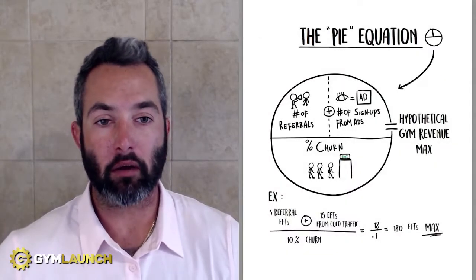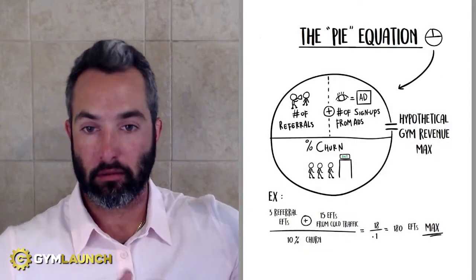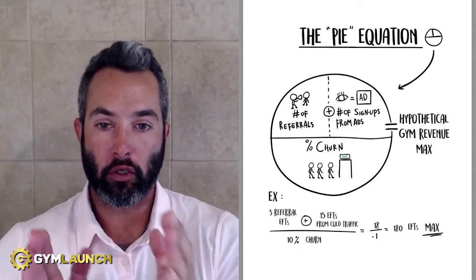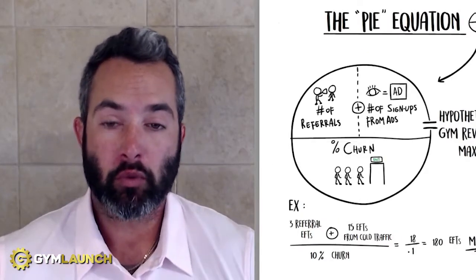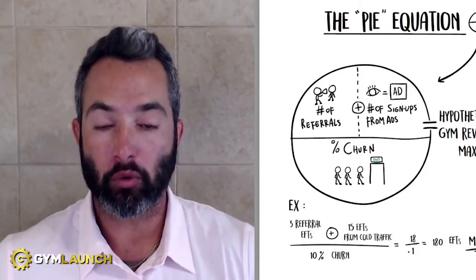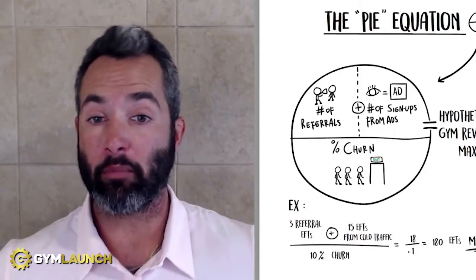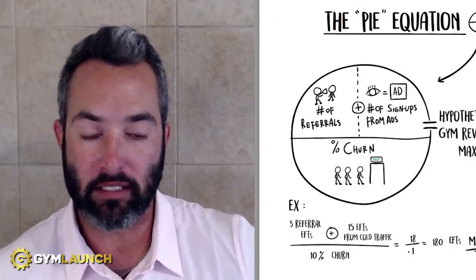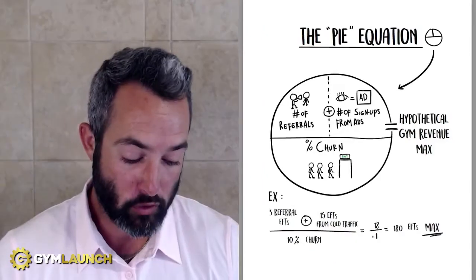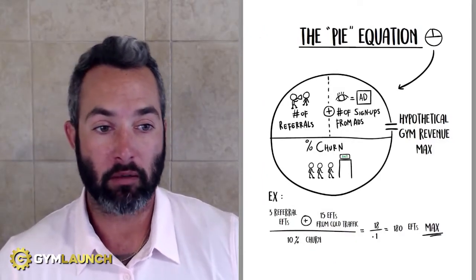Do you ever wish you had a crystal ball and could figure out exactly how big your facility could ultimately become based on your current sign-up rate, based on your current churn? I'm about to walk you through the pie equation, which will help you find your hypothetical gym revenue max or member max, and show exactly what levers you can pull inside your business to increase your capacity, increase your potential for growth, reach more people, change more lives, and make more money.